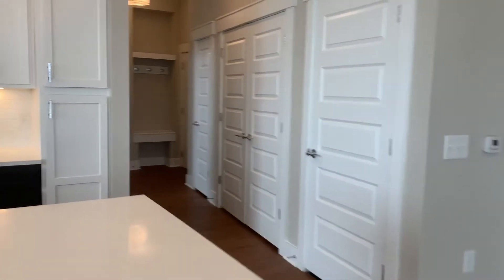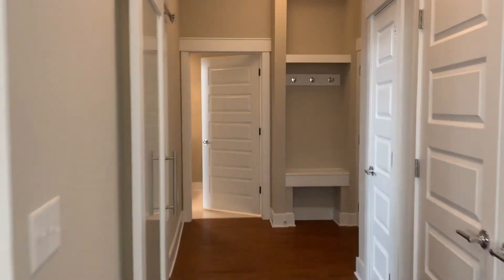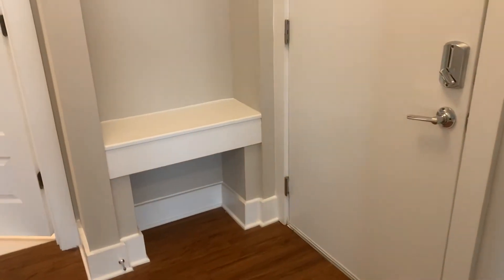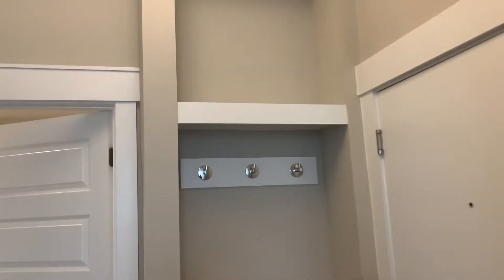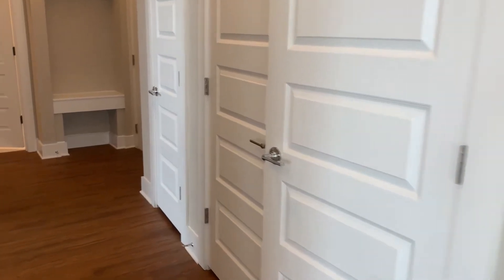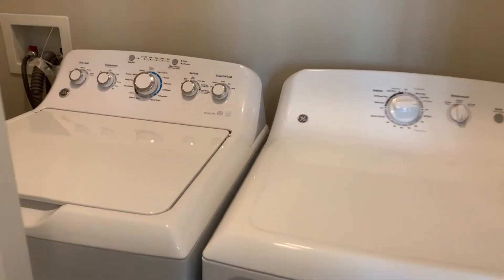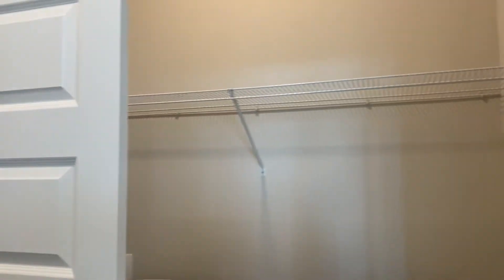We'll head back to the entryway just so you can see the general path of the apartment. You get built-in storage when you first come in — it's going to be a perfect spot to put your shoes. You can add some cute cushions here and hang your jackets. Don't forget this is a space for some of your favorite artwork. The washer and dryer is here at the entryway of the apartment — you do have a full-size washer and dryer and plenty of storage right above.